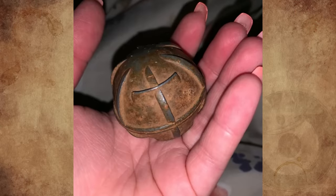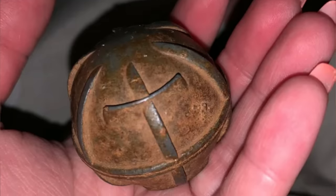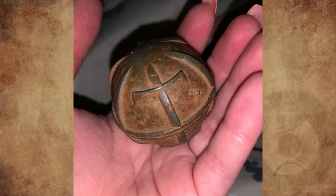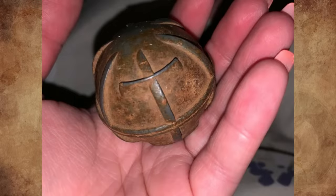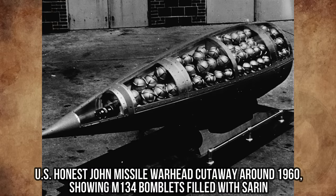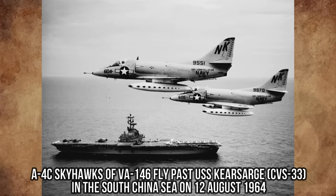My husband and I found this odd metal ball in the jungles of Guam. It's about 3 pounds and 2 inches in diameter. We had knowledge of World War II ordnance, but this thing stumped us. Any idea what this could be? It's an American sub-munition bomblet designed for use in warheads as a chemical cluster munition during the Vietnam War in 1964.